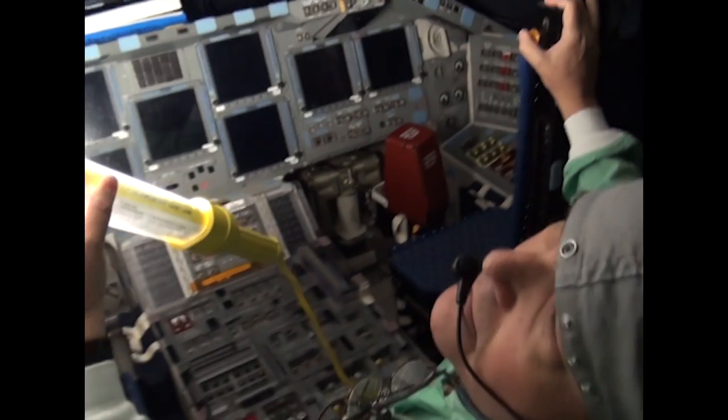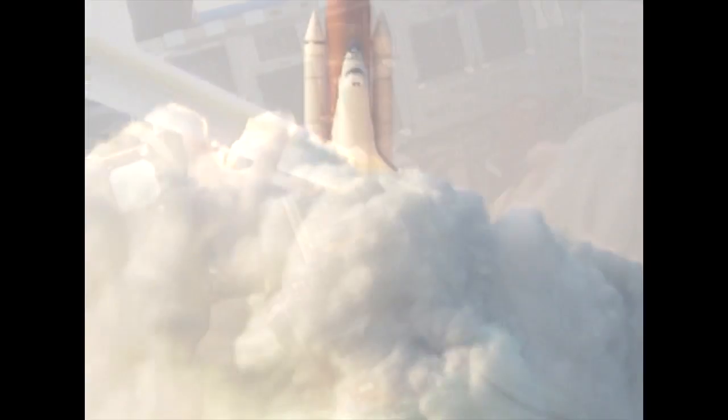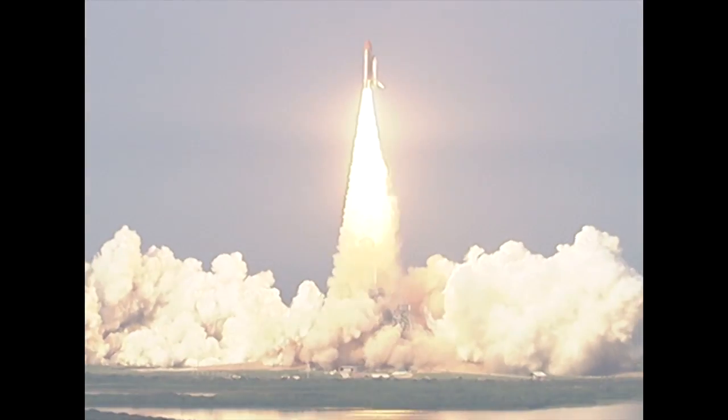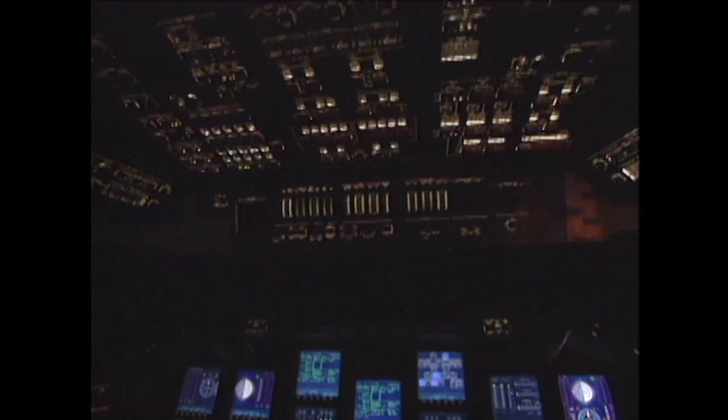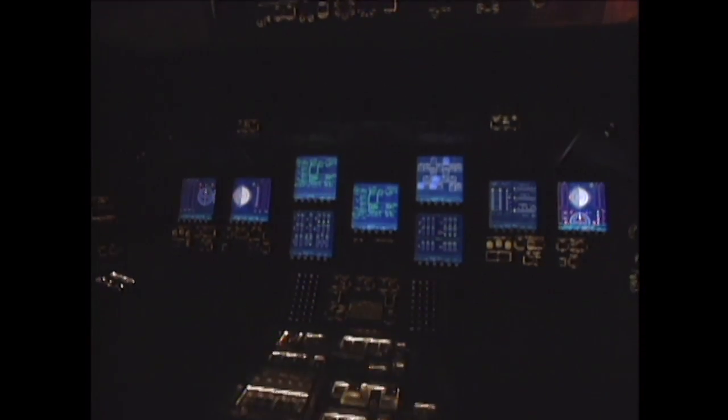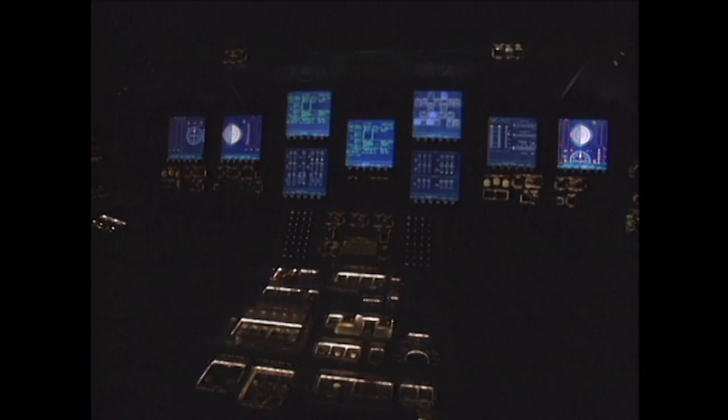Shuttle Endeavour was the last spacecraft in the fleet to be outfitted with the electronic display and made its first flight with the improved system in August 2007 on the STS-118 mission. The glass cockpit still remains one of the most important modifications in the orbiter fleet to safely fly out the final missions of the program.